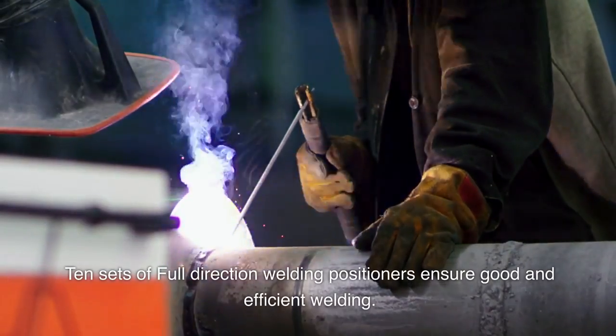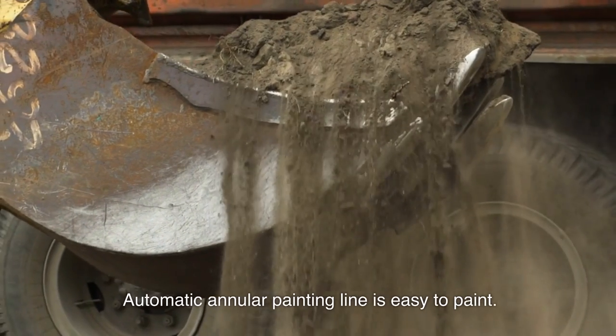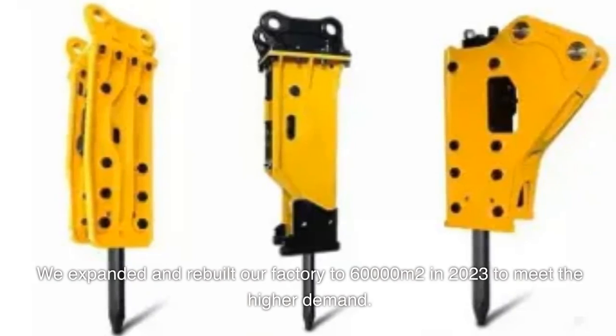10 sets of full-direction welding positioners ensure good and efficient welding. An automatic annular painting line makes painting easy. We expanded and rebuilt our factory to 60,000 square meters in 2023 to meet the higher demand.